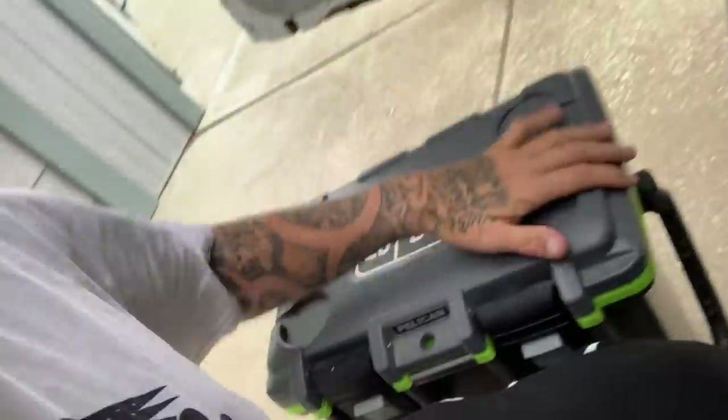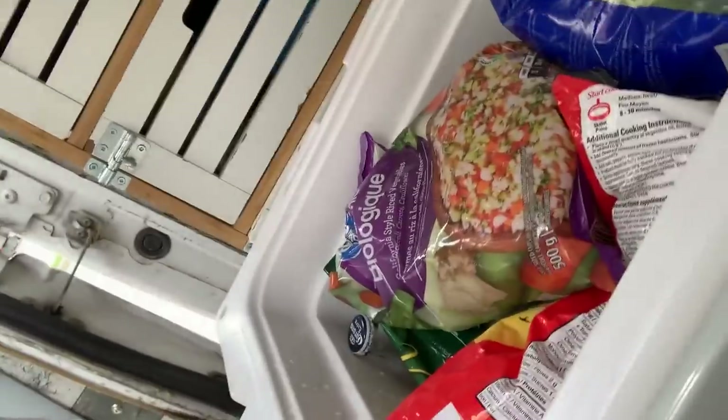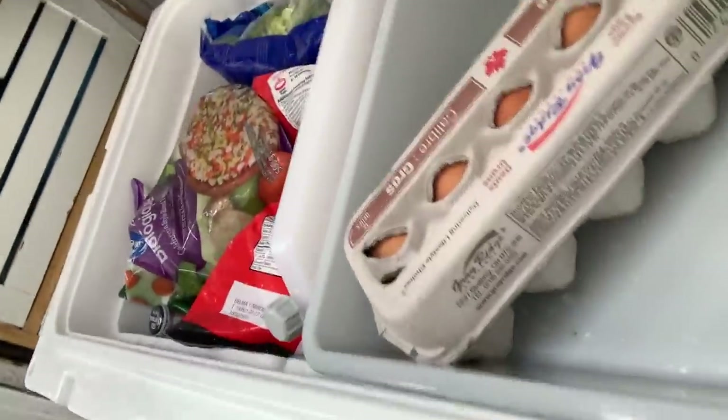Already transferred everything that was in my old cooler into the new one. It's got a divider in here — nothing on that side yet. But pretty awesome, now I can actually store food. Before I used to keep all my vegetables and stuff outside of the cooler. Now I don't have to do that anymore.